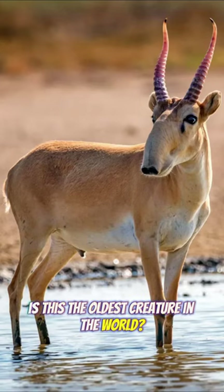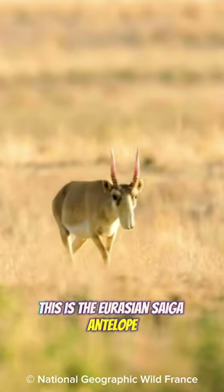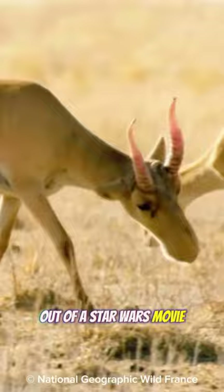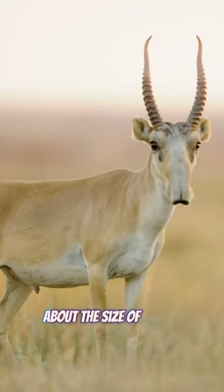Is this the oldest creature in the world? This is the Eurasian saiga antelope. The saiga antelope looks like it is something out of a Star Wars movie. The saiga is a small species of antelope, about the size of a goat.